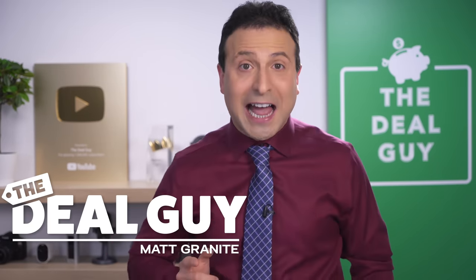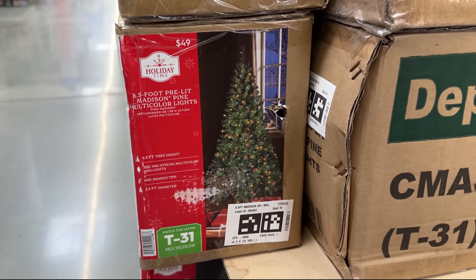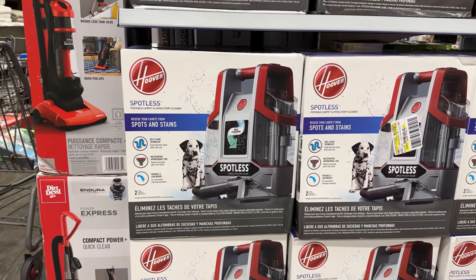These are the top 10 Black Friday 2022 deals at Walmart, and this Black Friday sale may be one of their best yet.